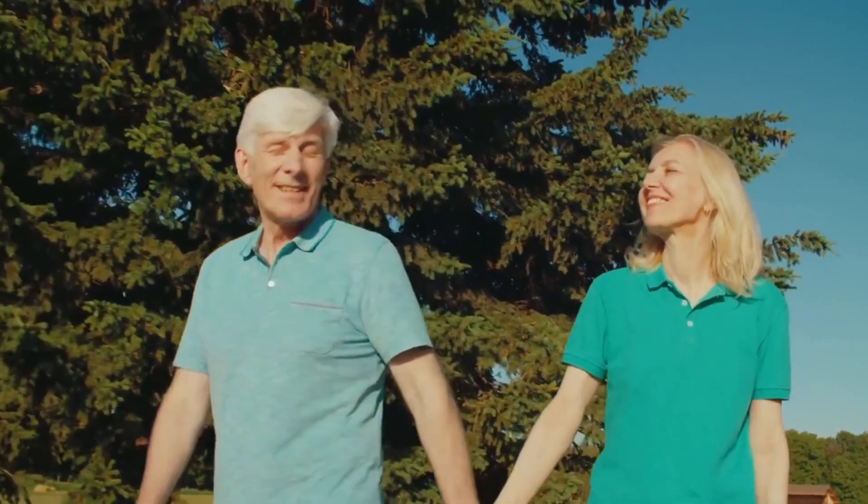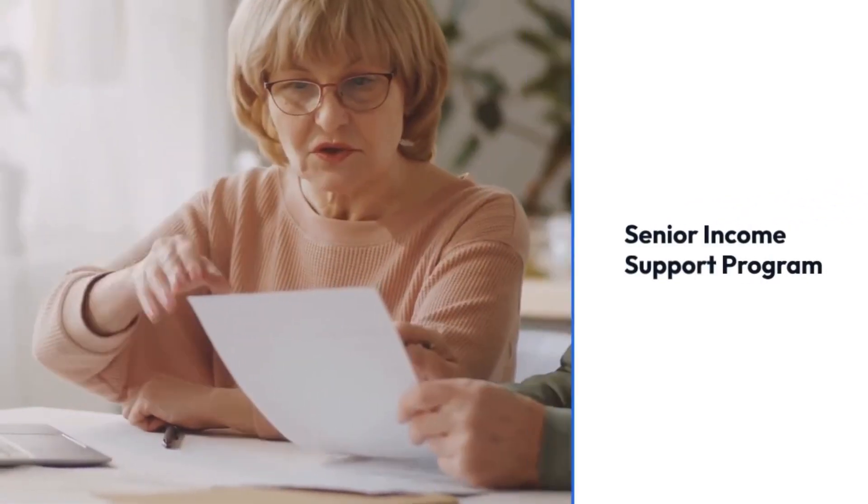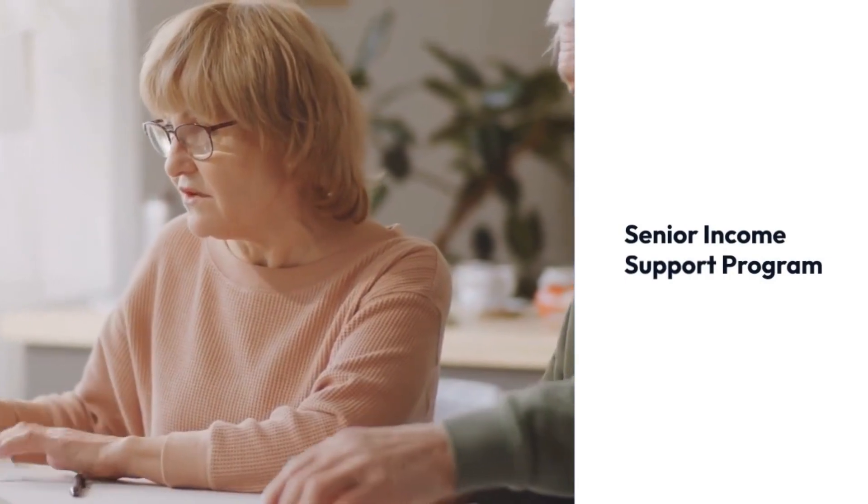If you meet these criteria, the increased benefit amount will be automatically added to your regular monthly checks from Social Security, SSI, SSDI, or VA. The extra money comes from a new federal program called the Senior Income Support Program.